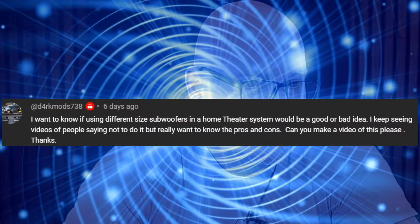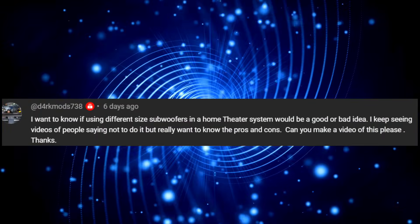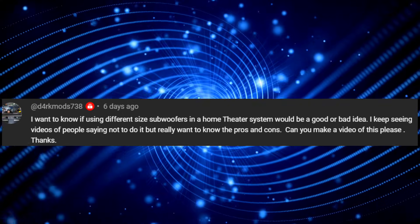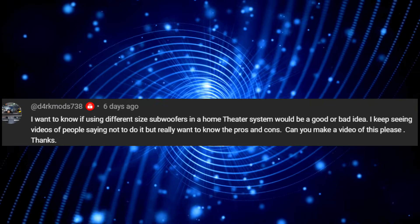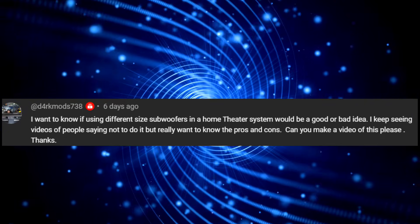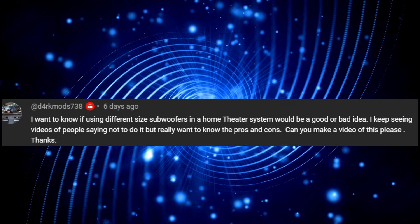Hey guys, welcome back to Home Theater Guru. Today we're going to be doing a Q&A, so let's jump right into it. darkmod738 asks: 'I want to know if using different size subwoofers in home theater would be a good or bad idea. I keep seeing videos of people saying not to do it, but I really want to know the pros and cons. Can you make a video of this please? Thanks.'